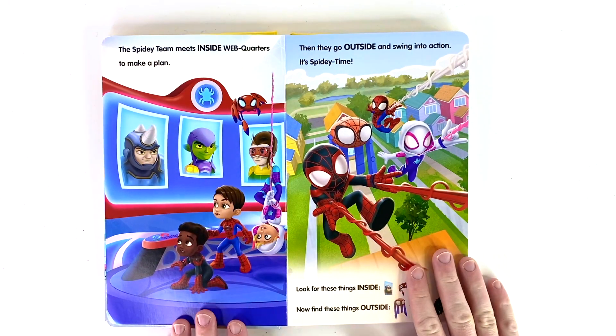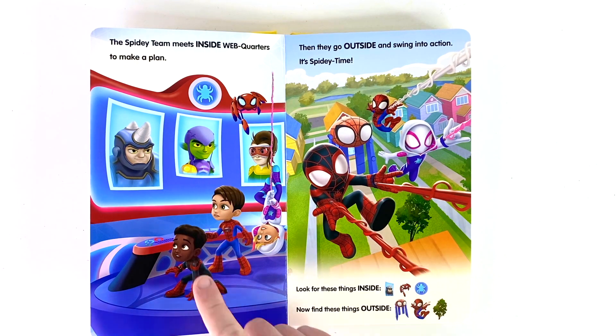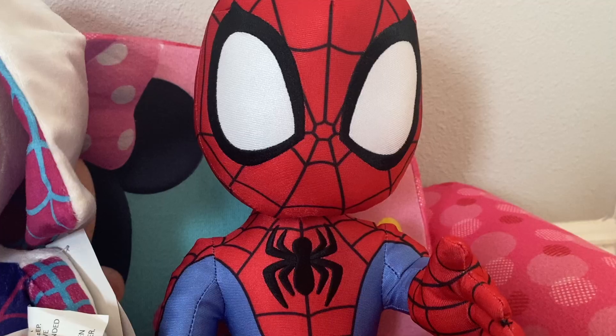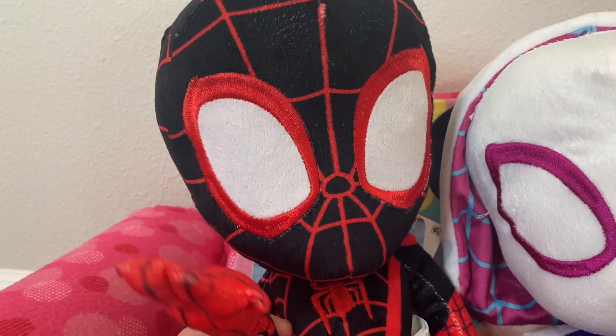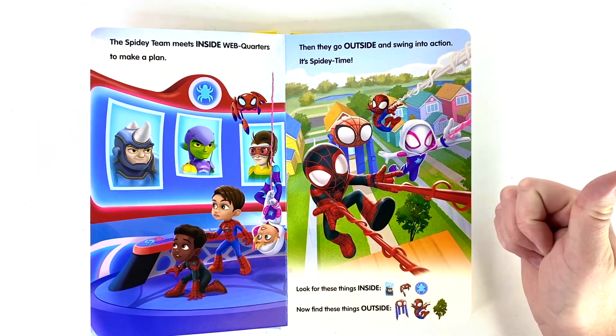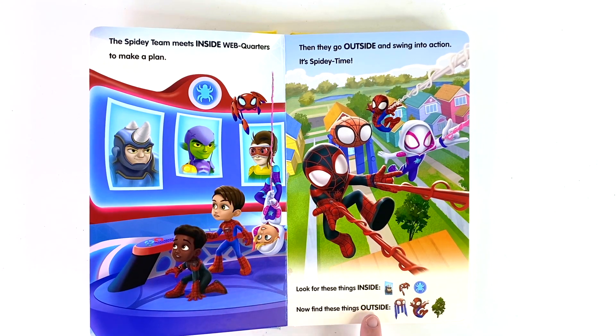The three of you always meet inside web quarters to make a plan. When you go outside, you swing into action because it's Spidey time. Let's look and see what things we find inside and the things that we find outside. There's Rhino, Goblin, and Doc Ock. Web quarters is outside. You're right, and so are you, Spidey. Great. And I see the tree — way to go, Spin. Now let's take a look and see what we see inside. There's Rhino. And look, there's Tracy. And right next to Tracy, it looks like it's the symbol.